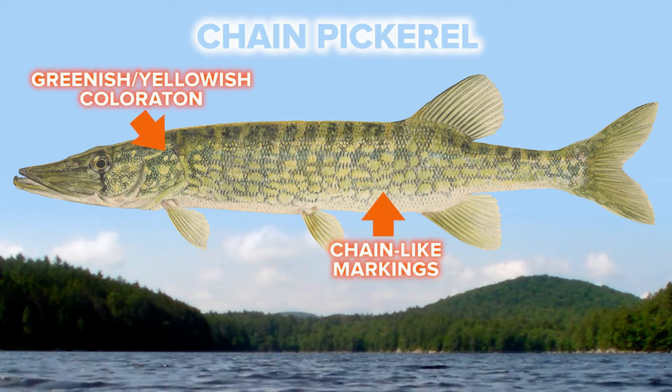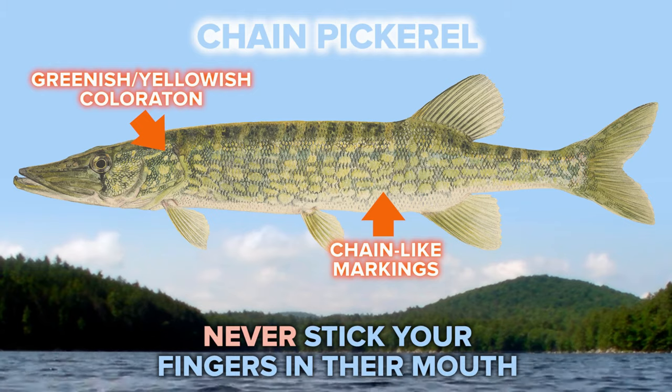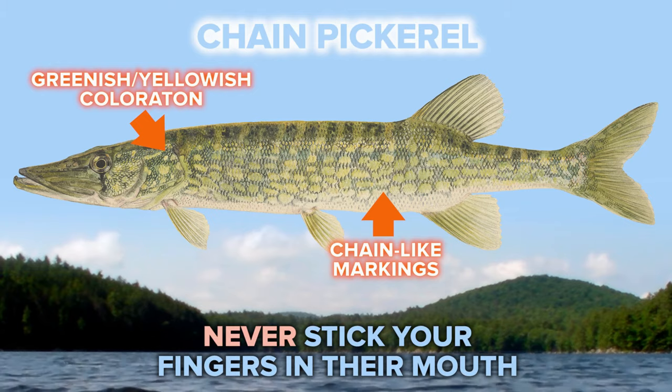Pickerel, unlike the other species we've covered in this video, have very sharp teeth, so you never want to stick your fingers in their mouth.